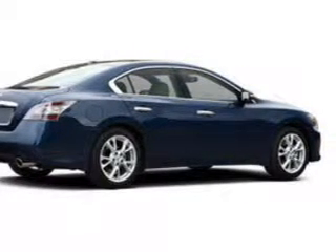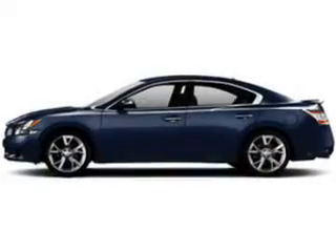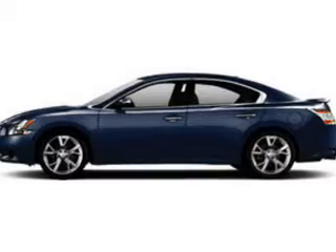There's nothing like a sunroof on a nice day. Plus, enjoy these notable features that are included in this vehicle: power door locks, power windows, and cruise control.